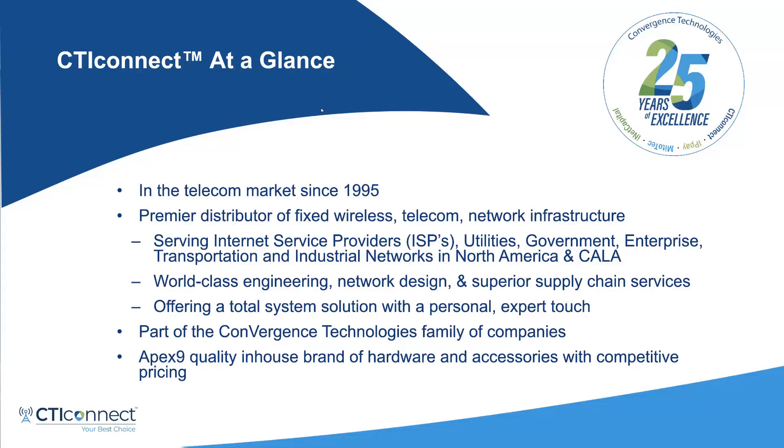Our target markets — we service ISPs, utilities, government, enterprise, transportation, and industrial in North America and Latin America. We do in-house engineering, network design, and provide supply chain services and kitting to our customers. We offer a total solution with a very personal touch and expert knowledge on all the equipment that we sell. CTI Connect is part of a Convergence Technologies family, and we also have an in-house brand, Apex 9, of quality infrastructure hardware and accessories at very competitive pricing.